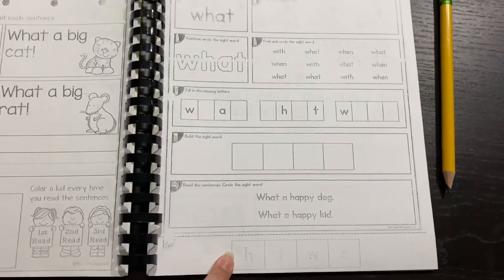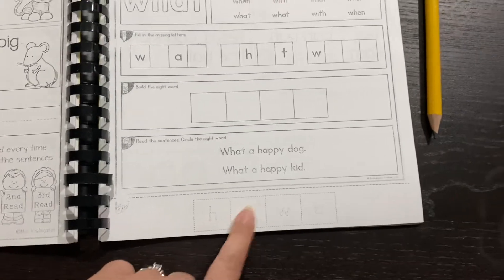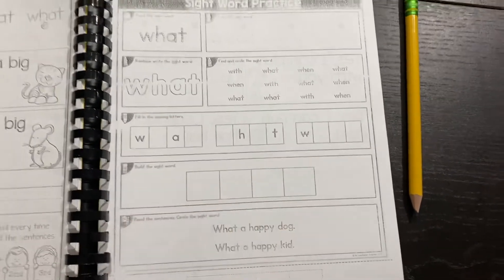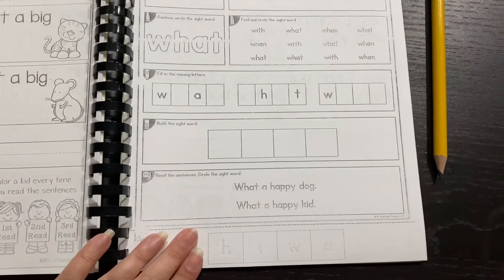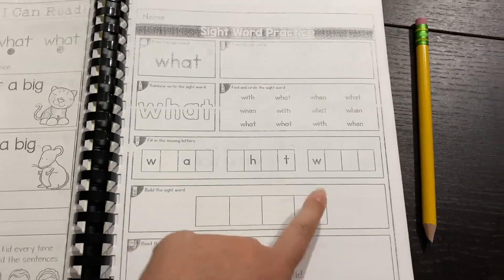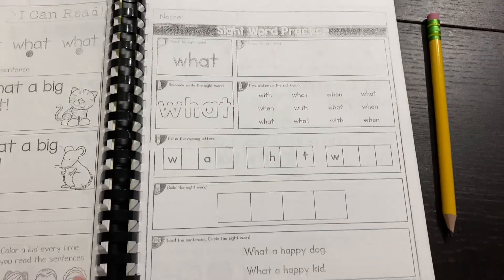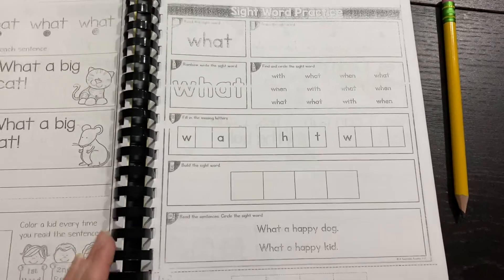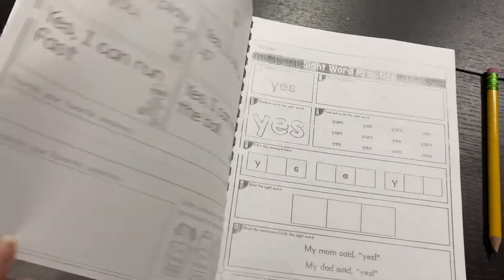Also, most of these pages have a part at the bottom that says "build the sight word," where they want you to cut the pieces out and then glue them. When I'm in class, I tell them not to cut their books because it usually cuts out something important on the other side. So I usually tell them, please don't cut — just write it. They would just write W-H-A-T and then leave this part. If you want to have them cut for the practice of cutting, that's fine. It's just personal preference if you care about the pages getting messy.